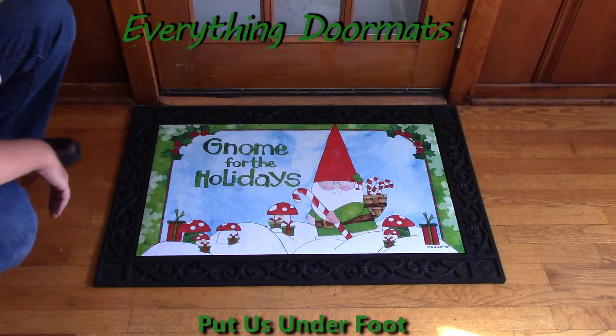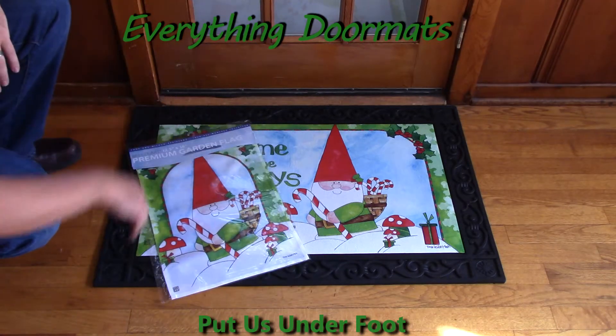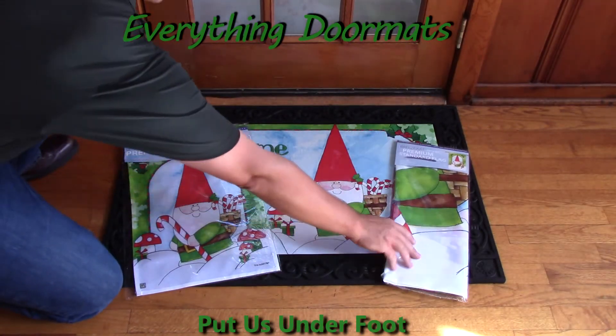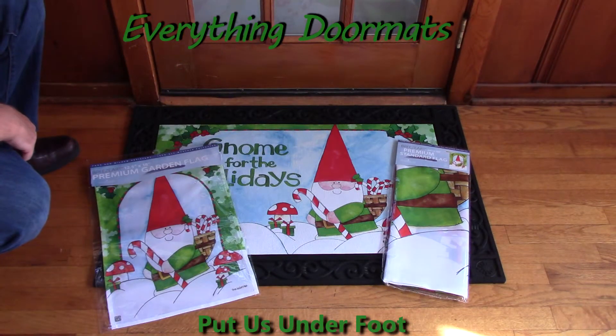Today we're showing it off in the scrollwork tray. In addition to having the mat, we've also got matching garden flags and matching house flags to go with our Gnome for the Holidays mat. You can get all three online in our Christmas collection. Thank you very much for watching.